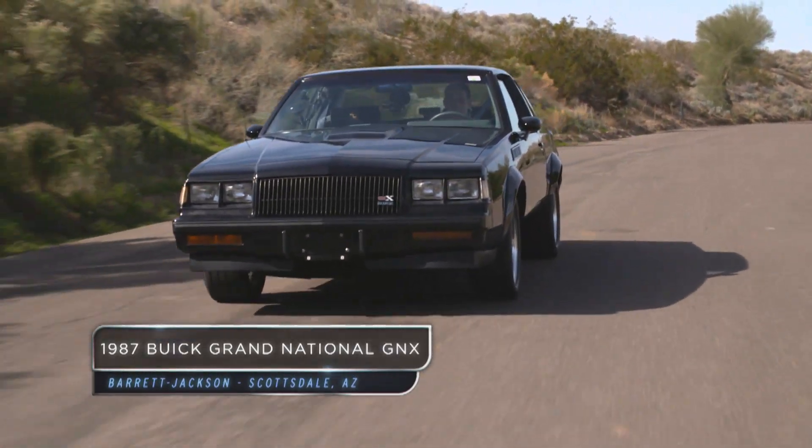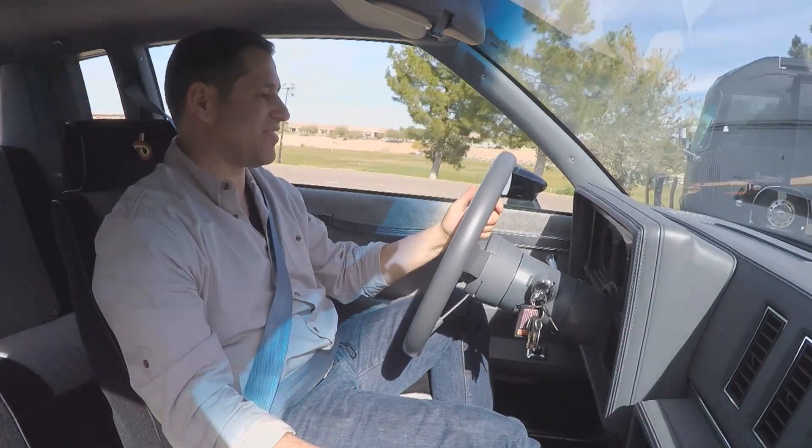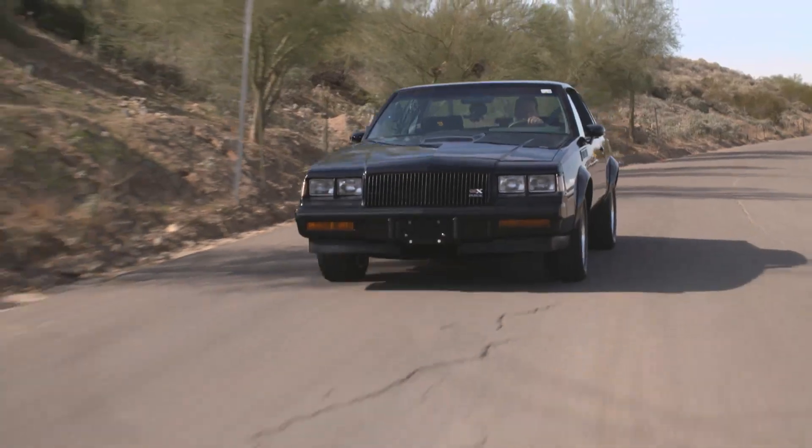X stands for experimental. Even though it's a V6, it can blow the doors off some of the V8s of this time. The power — you can feel it when you give it gas.